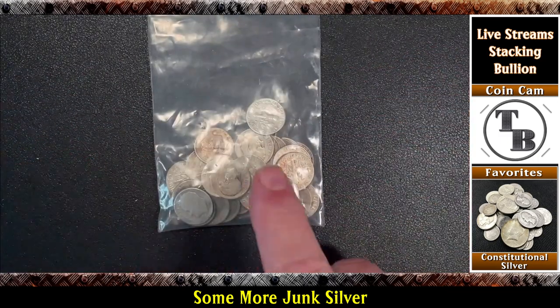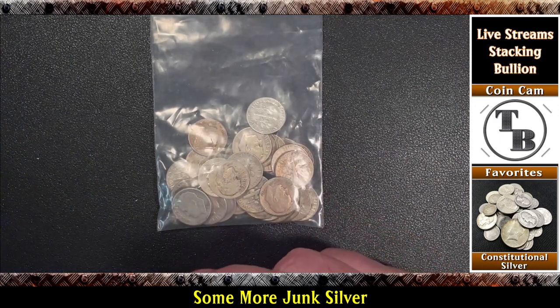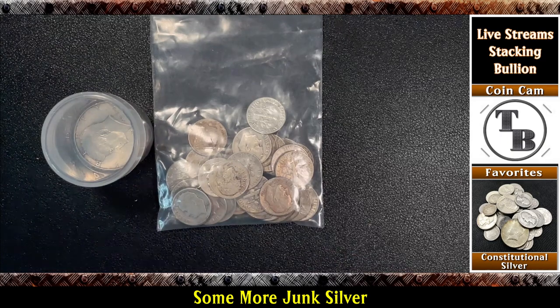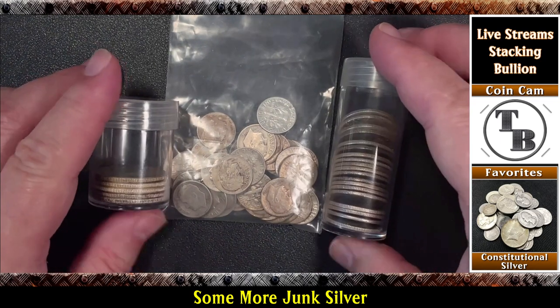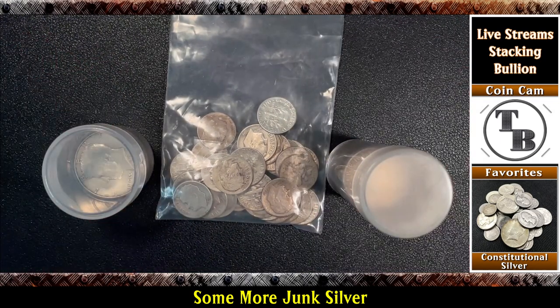That's it folks — I got myself eight dollars and five cents worth of junk silver. I've already put a lot of it away. Some dimes, some quarters, some halves, and I am happy as can be. That's it for now, thank you for watching, and always remember — let's keep talking bullion.